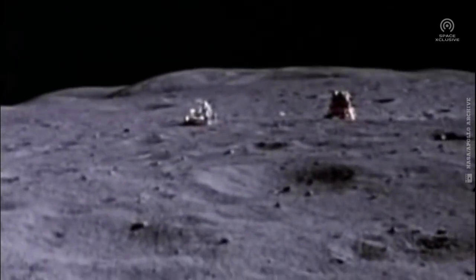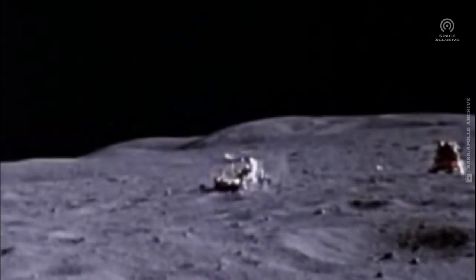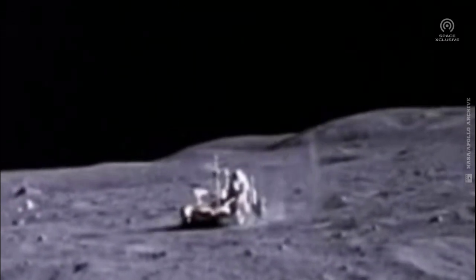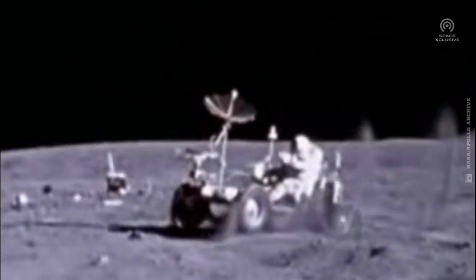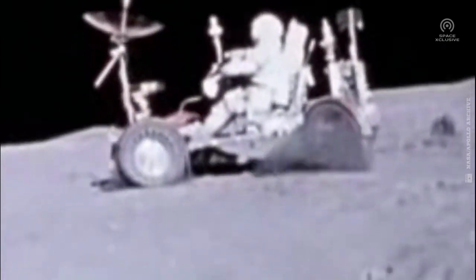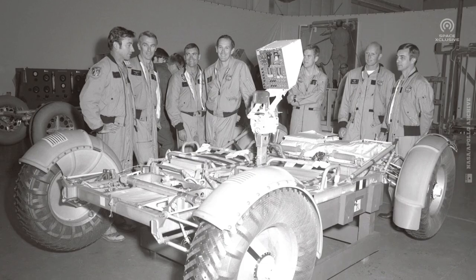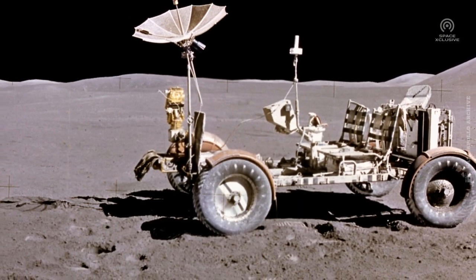What you are looking at is astronaut John Young joyfully driving the Lunar Roving Vehicle during the Apollo 16 mission. Every time we look at this engineering marvel steering on the dusty lunar surface, it gives us an enormous sense of excitement and attainment. Built by the Boeing Company, this Lunar Roving Vehicle would top the list of most remarkable inventions engineers could have designed during the 20th century.